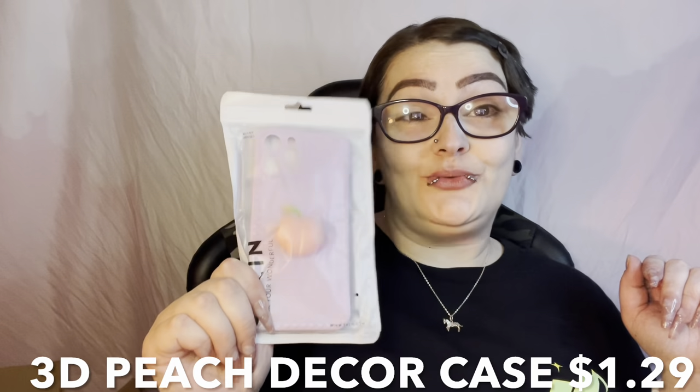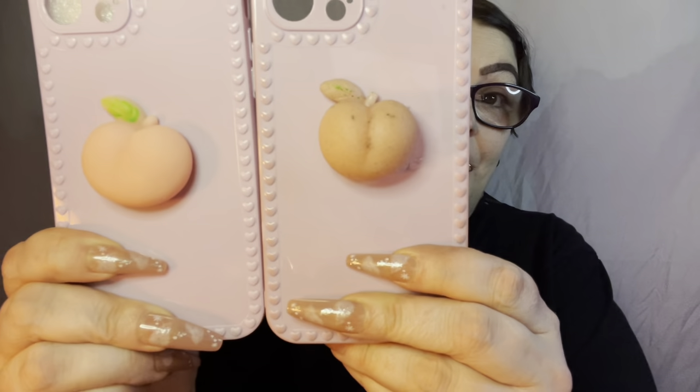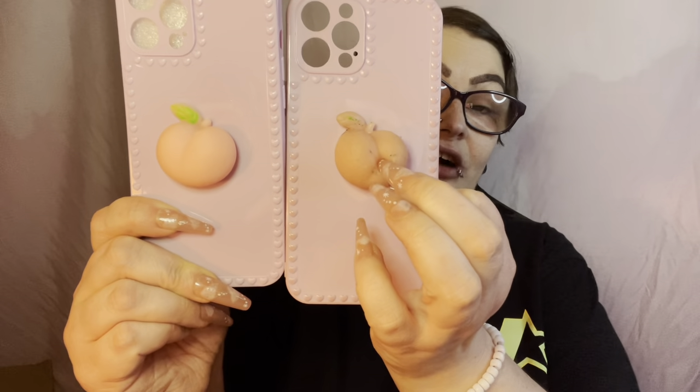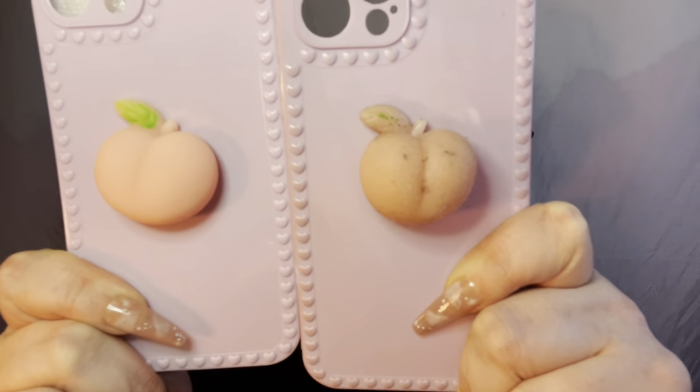I know what this is — I have one of these on my phone right now. This is the exact same phone case I have on right now. I absolutely love it; I squish this thing all day and all night. Whenever my phone is in my hand — it's a little squishy peach and it feels so nice. But I will say it gets dirty. This is brand new; this is after a couple weeks — look how nasty it gets. The color comes off, so I'm glad I have another one because this one's going in the trash.